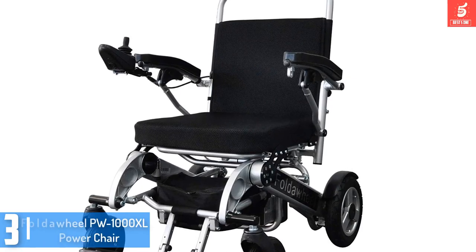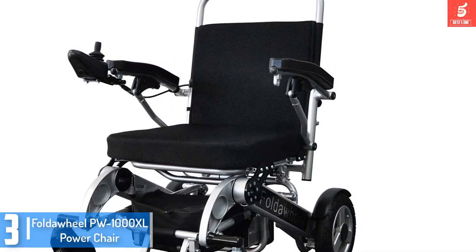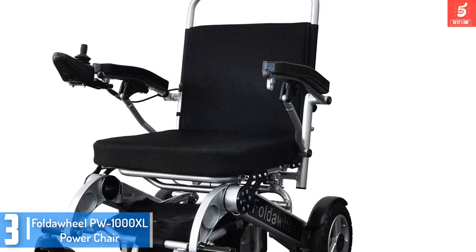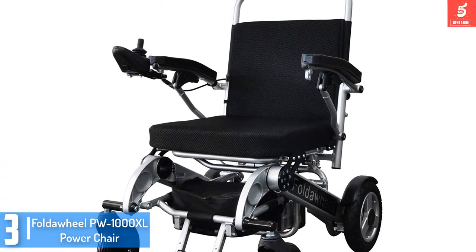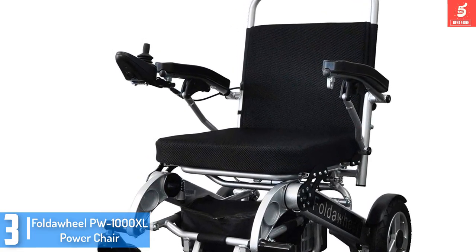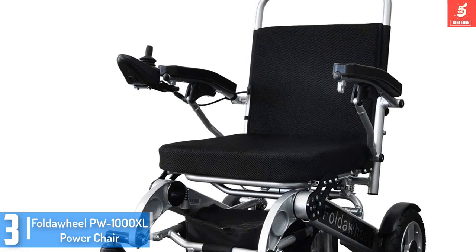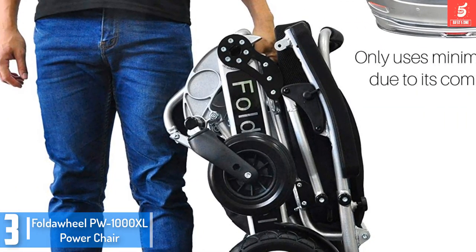At number 3, we have the Foldall PW1000XL Power Chair. Foldall improves its power chairs every year. This 2018 version outmatches all previous models and appeals to millions of people all over the world. Buy one to get a lightweight 57-pound power chair that makes commuting fun.